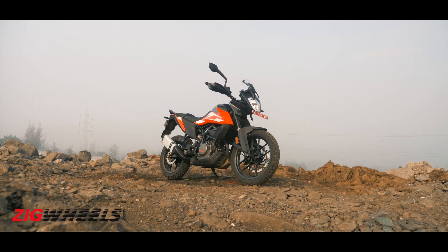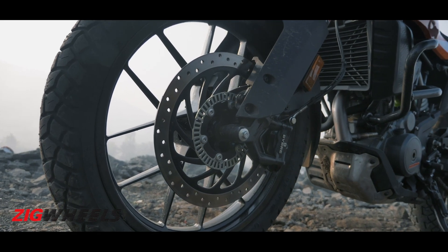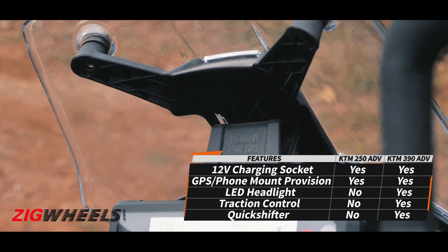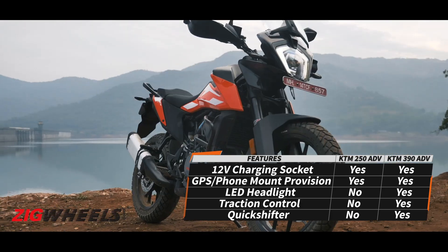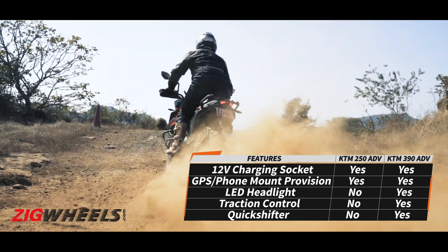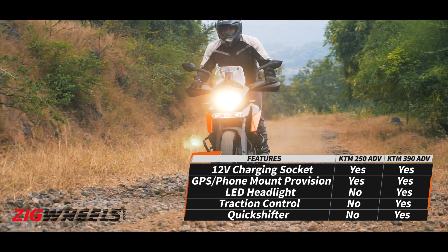The features you want for adventure touring are all there — switchable ABS, a 12-volt charging socket, and a provision for a phone or GPS mount. Traction control never enhanced the ride experience on the 390 that much, so it is good that it isn't hampering the experience here either.